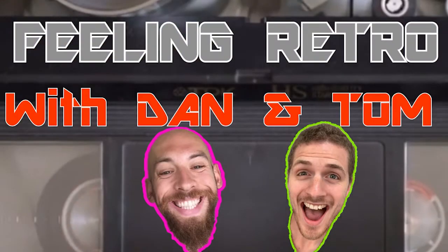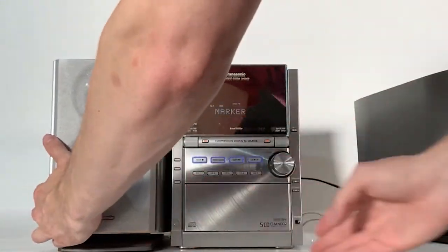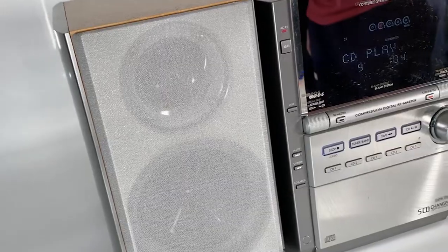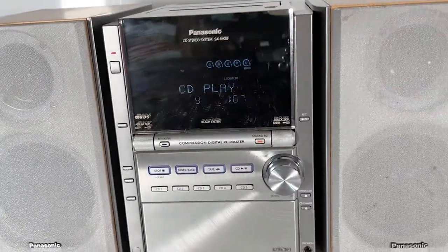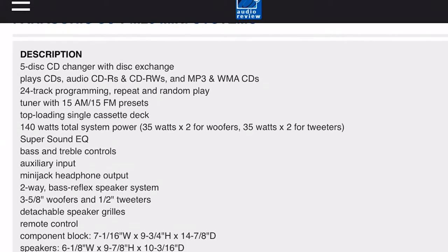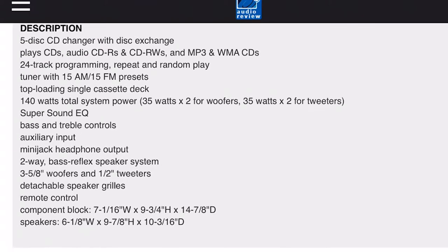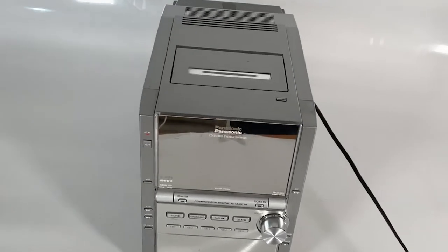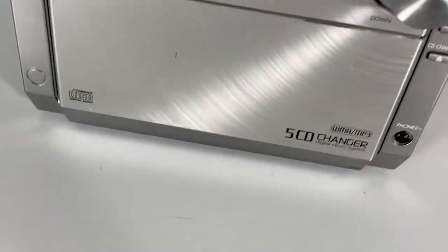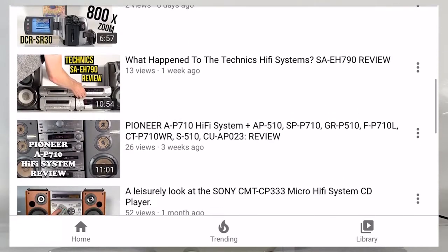Hey, what's up retro lovers! Today we're going about as modern as we dare to go here on Feeling Retro. We'll be taking a close look at an offering from Panasonic that rivaled its competition in almost every way — such a successful hi-fi that this was a common sight in homes, kitchens, dining rooms, even bedrooms all through the mid-2000s. Be sure to check out our other videos of micro systems, hi-fi stereos, and all things retro.